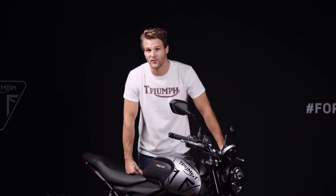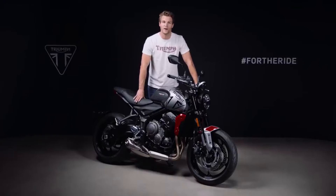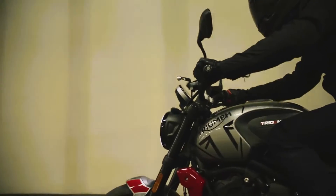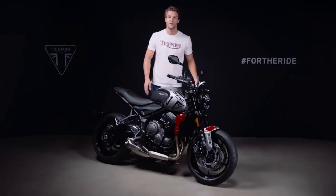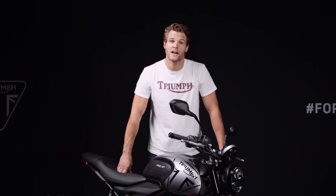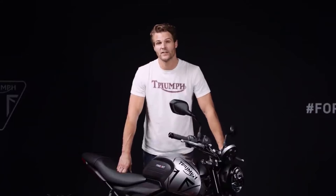The new Trident's engine is fully Euro 5 compliant, giving low emissions and excellent fuel economy. Power delivery is controlled by a sophisticated engine management system with a ride-by-wire throttle control for a crisp and precise throttle response at all times. There is an advanced traction control system and two distinct riding modes: rain and road. Each riding mode has unique throttle and traction control maps ensuring optimum performance in all riding conditions.